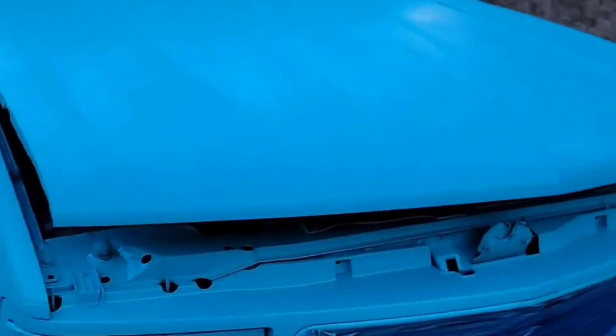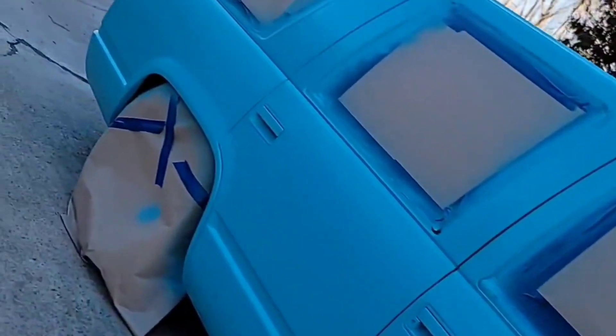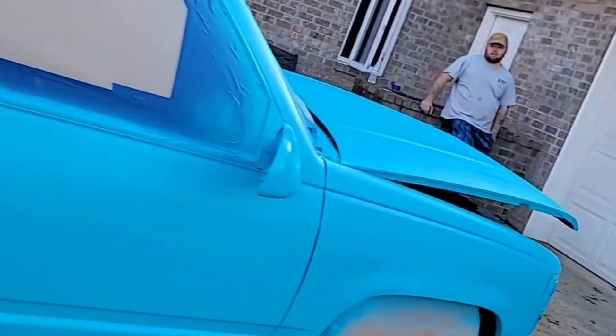We're about to do the hood again — it's got some clouds in it, but the hood is always the worst part. Damn, not bad for a driveway spray paint job.